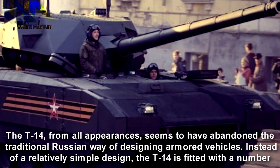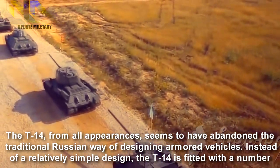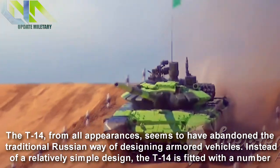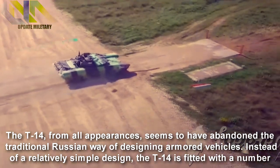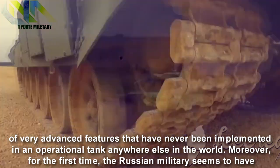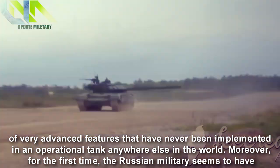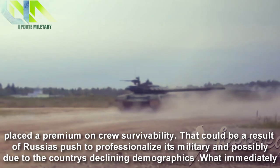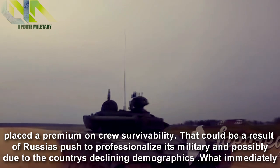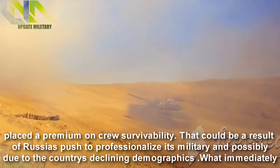The T-14, from all appearances, seems to have abandoned the traditional Russian way of designing armoured vehicles. Instead of a relatively simple design, the T-14 is fitted with a number of very advanced features that have never been implemented in an operational tank anywhere else in the world. Moreover, for the first time, the Russian military seems to have placed a premium on crew survivability. That could be a result of Russia's push to professionalise its military and possibly due to the country's declining demographics.